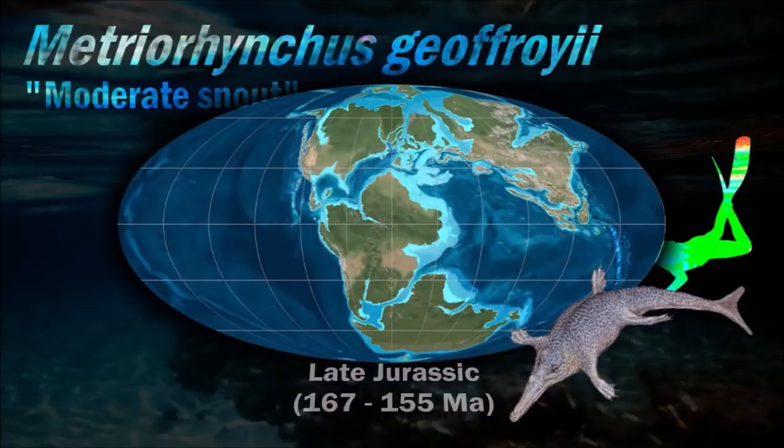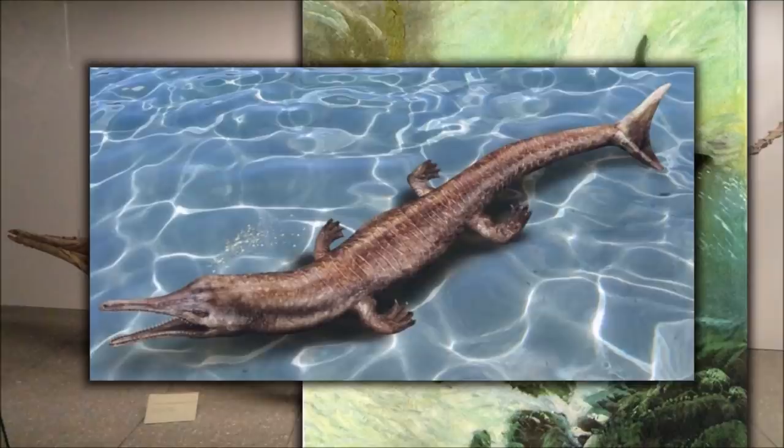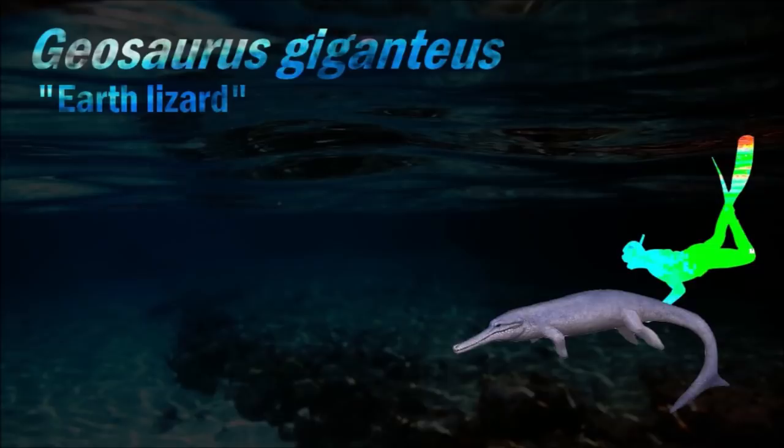Metriorhynchus had nasal salt glands which, like the salt glands of all other marine reptiles, were used to remove excess salt. This means it would have been able to drink salt water and eat equally salty prey such as cephalopods without dehydrating. Even though it was an effective predator, it was vulnerable to predation from apex predators such as Liopleurodon, and was known to scavenge on Leedsichthys carcasses on the sea floor and even while swimming.